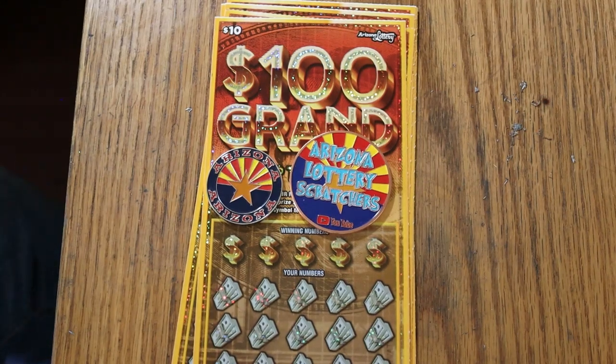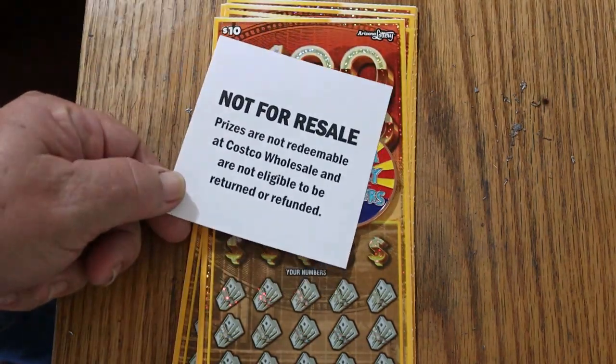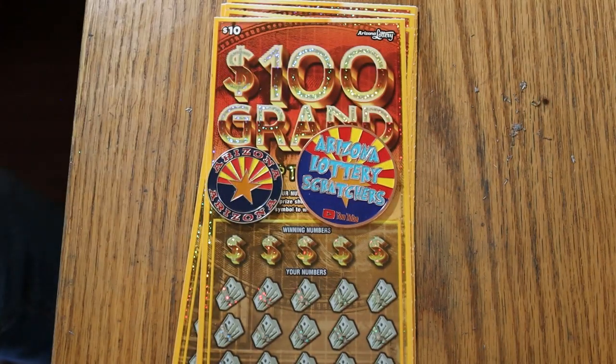What's up YouTube, AZ Scratchers here, and welcome to another Scratchin' session. Today I've got 10 of the Arizona Lottery's $100,000 $10 tickets. This is a simple match-your-number game, or you can find the flying dollar bill for a $100 win. And this is one of the Costco value packs, where you pay $90 and get a free ticket, which gives you a little edge on the game as far as getting your money back.